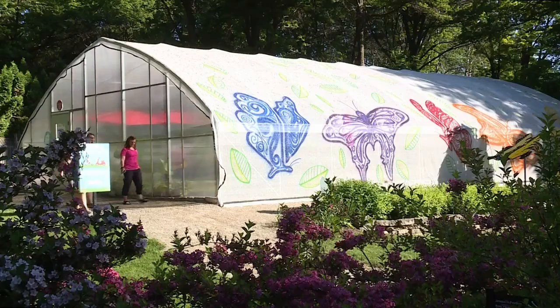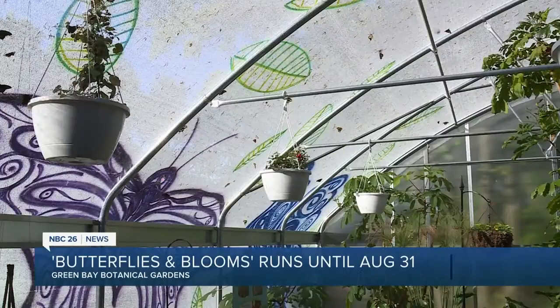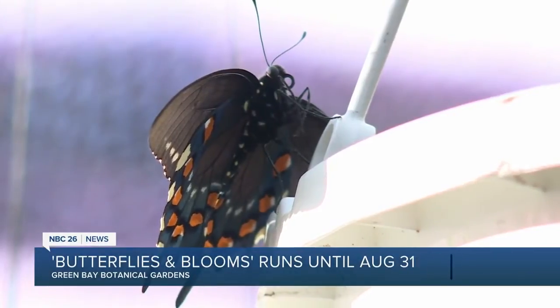Have you ever wanted to be surrounded by insects? Probably not, but the return of an exhibit to the Green Bay Botanical Gardens showcases what they say is one of the most beautiful flying insects around. For a second year in a row, hundreds of beautiful butterflies will call the Green Bay Botanical Garden home as part of their Butterflies and Blooms exhibit.